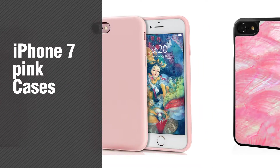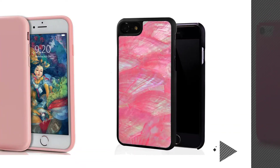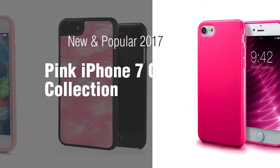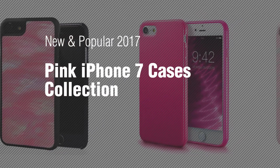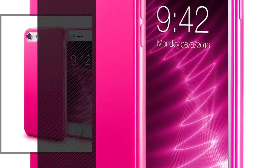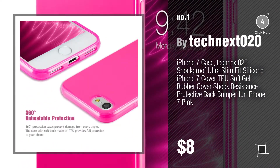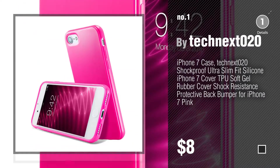If you're looking for iPhone 7 pink cases, here's a collection you've got to see. New and popular 2017 pink iPhone 7 cases collection. Number 1, most popular, by Technics O2O. Watch this video and get inspired.